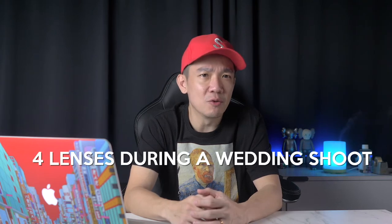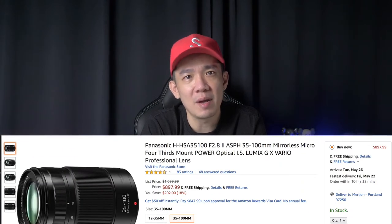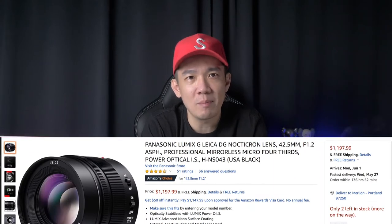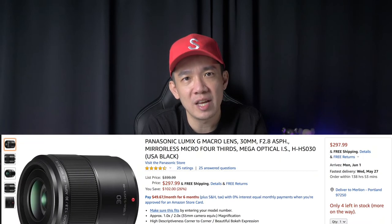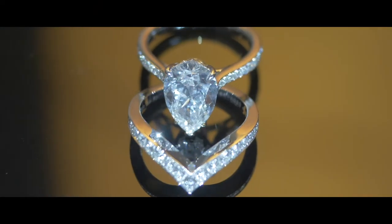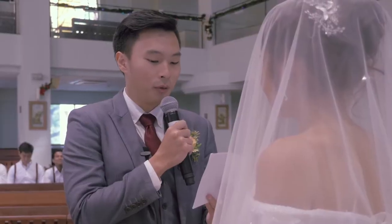I typically carry four lenses during a wedding shoot: the Panasonic Lumix 12-35mm f2.8 Mark II, the Panasonic Lumix 35-100mm, my favorite prime lens the Panasonic Leica 42.5mm f1.2 for nailing any low light situation, and the Panasonic Lumix G 30mm f2.8 macro lens for those close-up wedding details like the wedding rings and gown. I use the Rode VideoMic Pro to improve sound quality and capture ambient sounds or on-the-go dialogue between groomsmen, bridesmaids, and the couple.